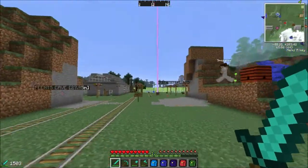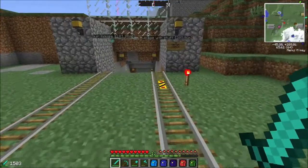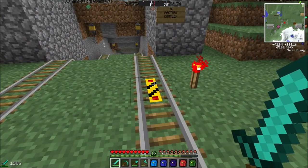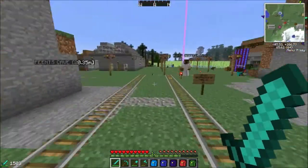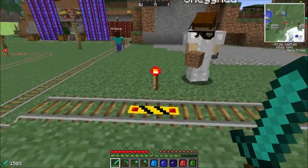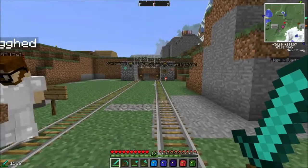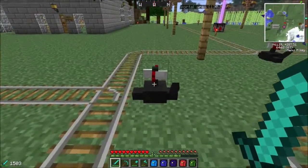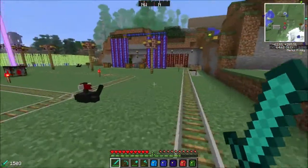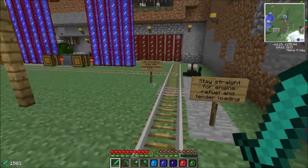I'm going to showcase the rail yard that I put together, complete with signs. This is whistle track - when the train goes over it, it causes the train to blow its whistle, which is pretty amazing. It forces a train to blow its whistle to warn you when it's coming into the yard and when it's going into or out of the tunnel. These switches can be right-clicked and you see the little track switch directions, so we can play around with that. Coming up here we see signs for 'stay straight for engine refill and tender loading.'